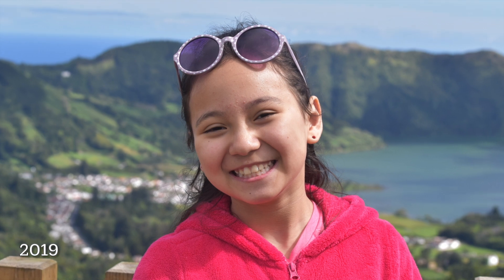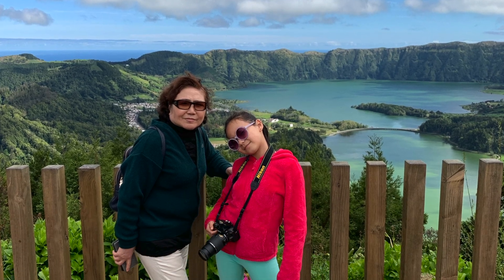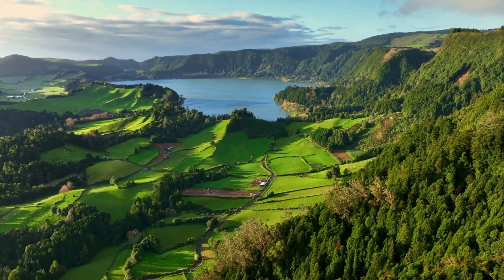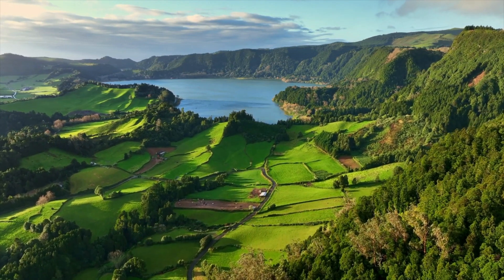After seeing Sao Miguel's Sete Cidades, head over to Miradouro da Vista do Rei, which is a 30 or so minute drive from Ponta Delgada. Once you arrive, you will see a bunch of different parking spots leading up to the viewpoint area on the left hand side of the road. There's also a bit larger parking area right next to the viewpoint as well.